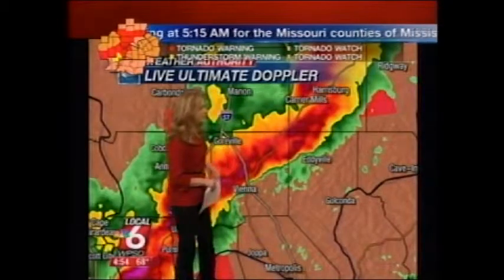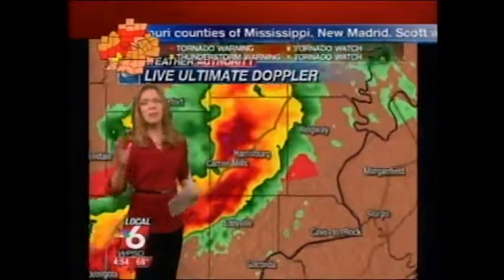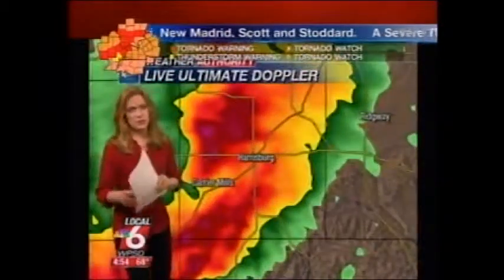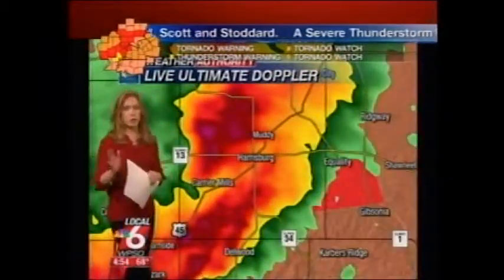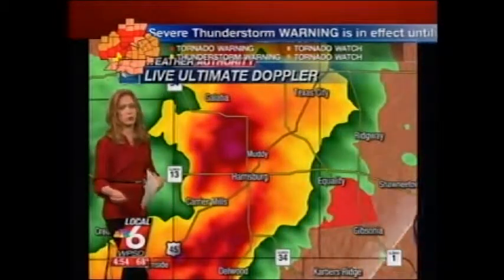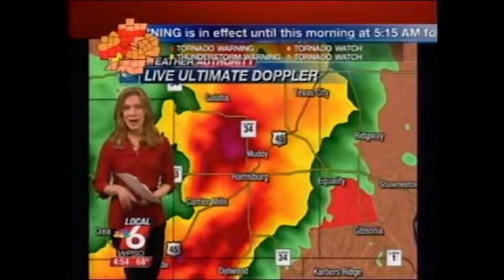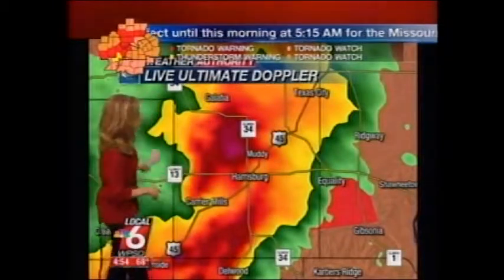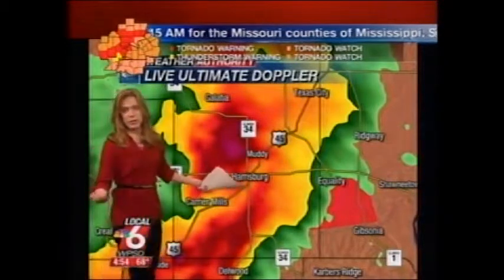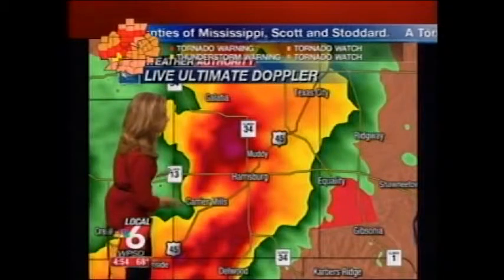Just due north of Carrier Mills, headed into the Harrisburg area — if you're watching from Saline County in the Harrisburg area right now, please get to a safe place of shelter. This storm has a history of doing wind damage if not tornado damage. We can't confirm it was a tornado, but we have heard several reports of widespread power outages, and storm spotters have actually spotted a tornado with this storm, so we are very concerned as this moves into the Muddy and Harrisburg area.